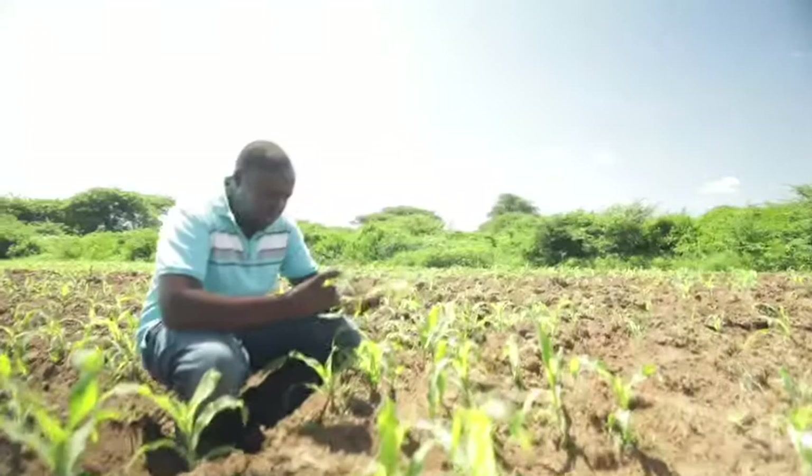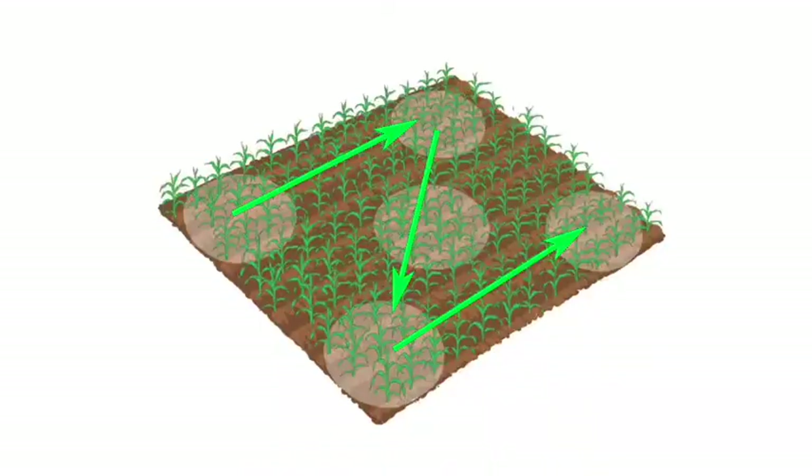Monitor your farm for pests at least once a week. Pick five randomly selected sites and look for damage on ten consecutive plants in one row.